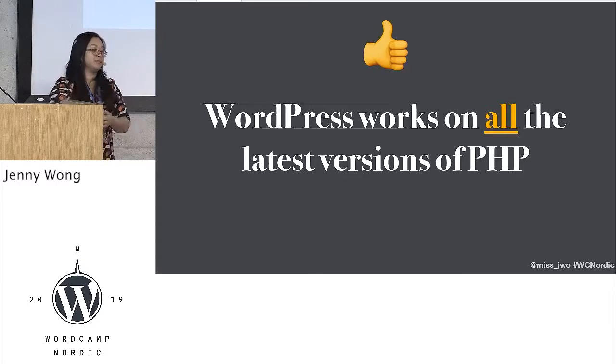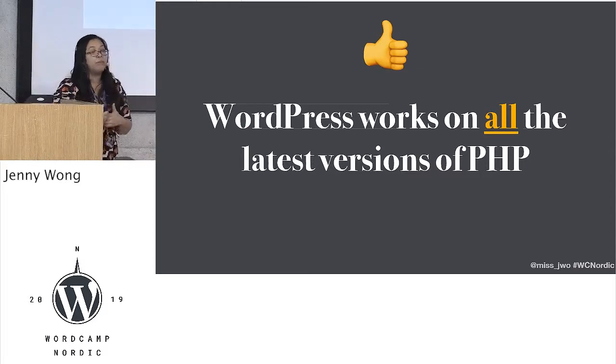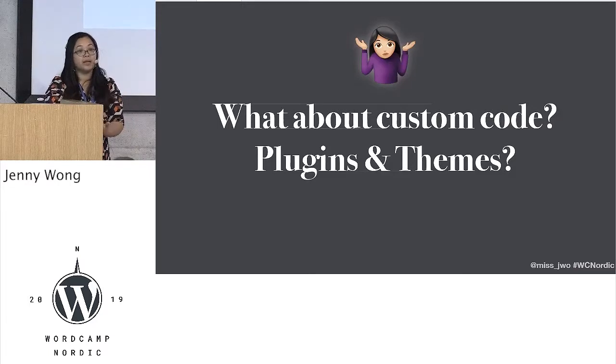The good news: WordPress works on all the latest versions of PHP. It's one of the first projects to run on the latest versions of PHP, so we are doing good in that sense. But it's always the custom code, the plugins, the themes that we actually need to check.